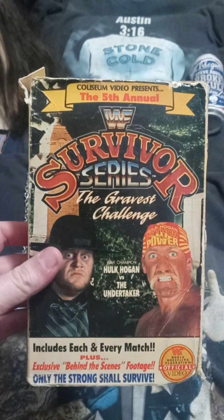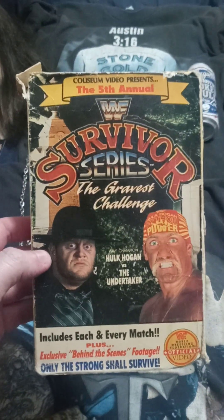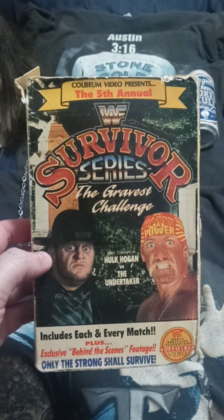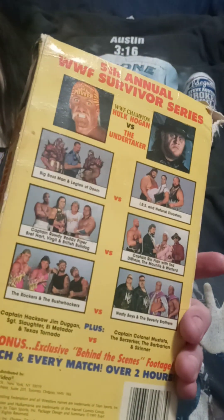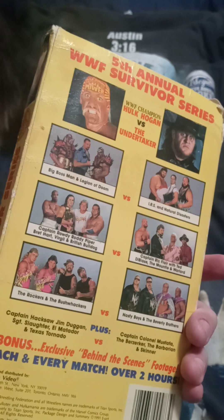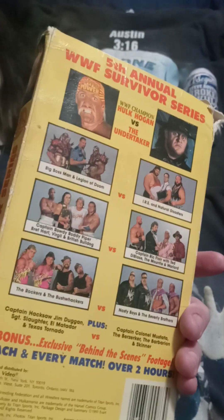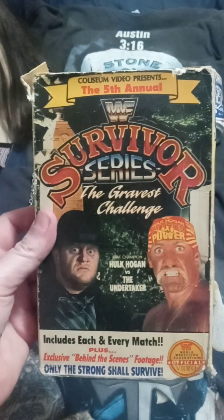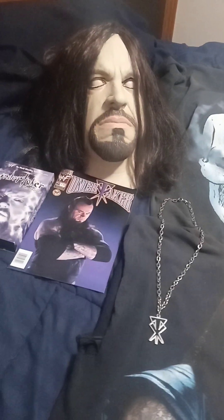Some more old school — Survivor Series 1991. Hulk Hogan versus Undertaker championship match in Detroit. Taker gets the title because Ric Flair comes out with a chair, Taker tombstones Hogan — supposedly this was a badass pay-per-view. I love these old ones so much fun.